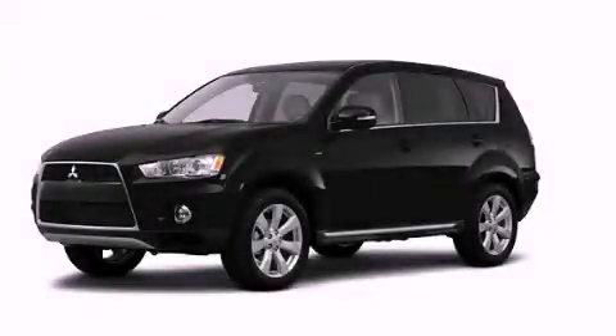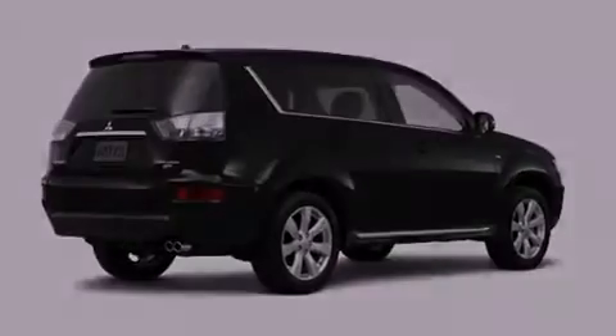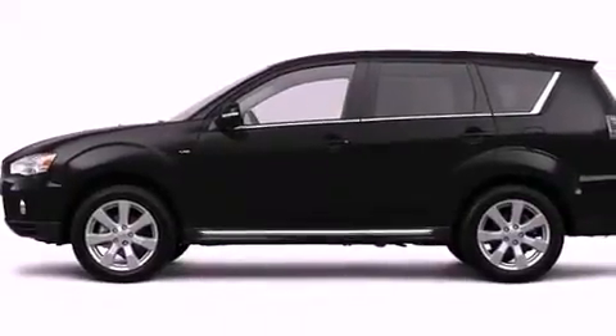This is a brand new 2012 Mitsubishi Outlander, a car-like ride in space like an SUV. It features a 3.0-liter six-cylinder engine, an automatic transmission, and four-wheel drive.